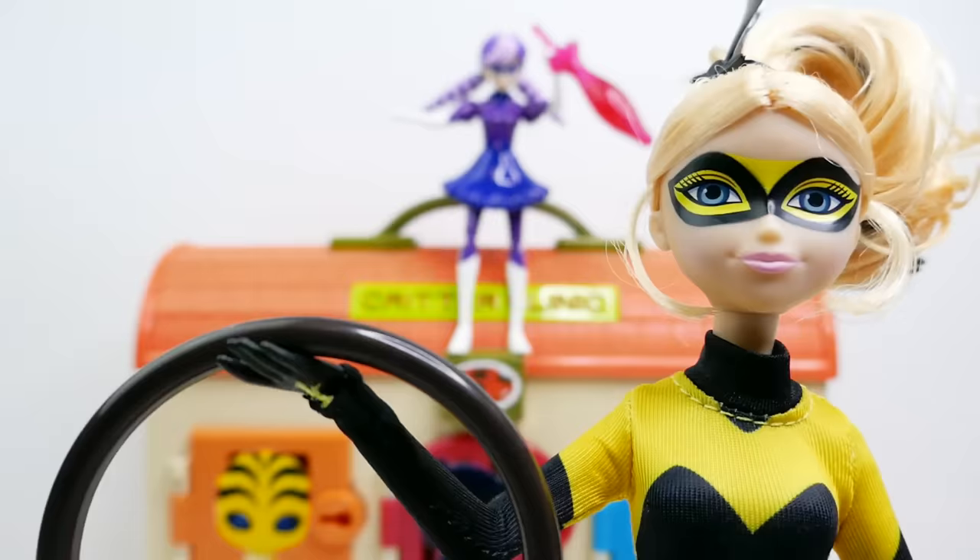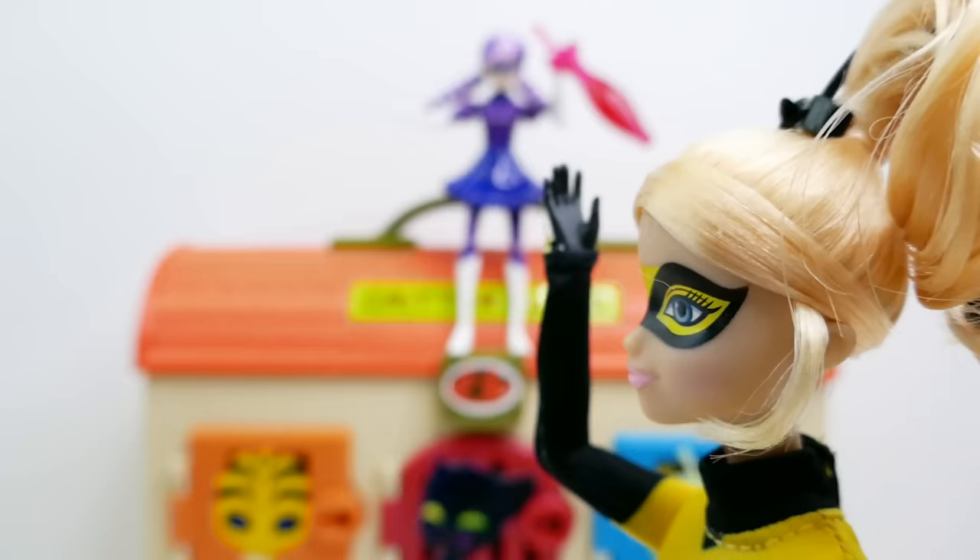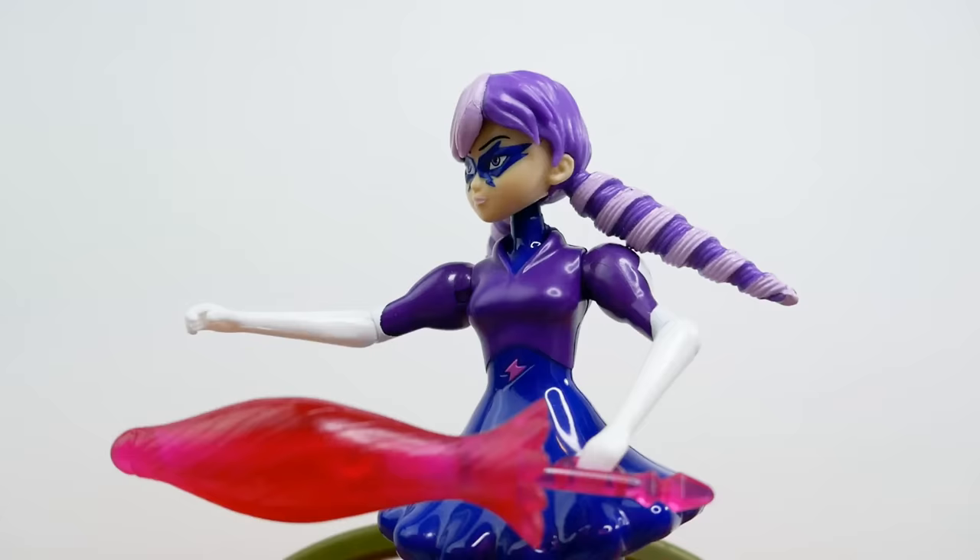Hey guys, I have an idea but I need your help. I'm going to distract Stormy Weather and you can take these keys and go rescue Ladybug and Cat Noir. Good luck! Hey, I think I see a camera crew over there — I think they're about to do a weather report. A weather report? I should be there. I'm the best weather girl.